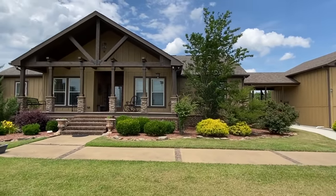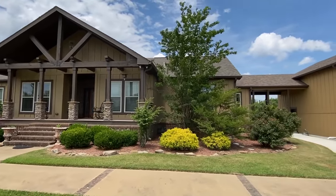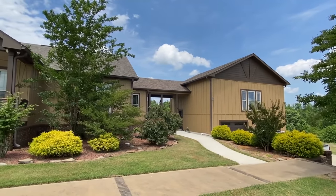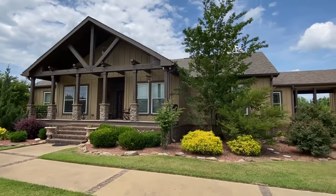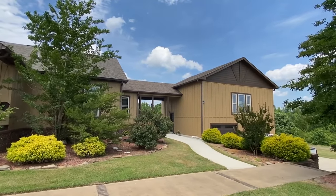Hey everyone, my name is Chance. Thank you for clicking on this video. This has to be probably one of the coolest tours I've ever done. I can honestly say I've toured some awesome homes, but never have I ever been able to do something like this. I want to say a special thank you to the Tidmore family for letting me come tour this Deer Valley home that they have.